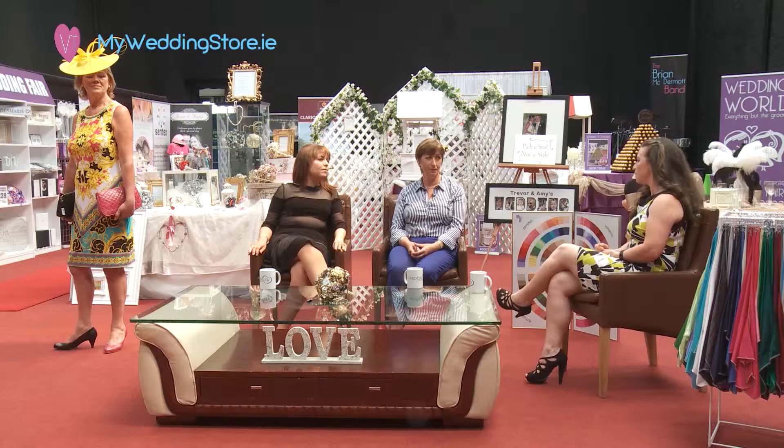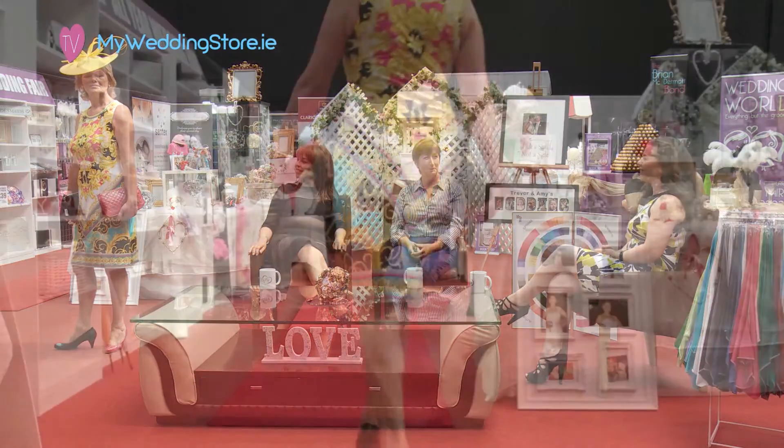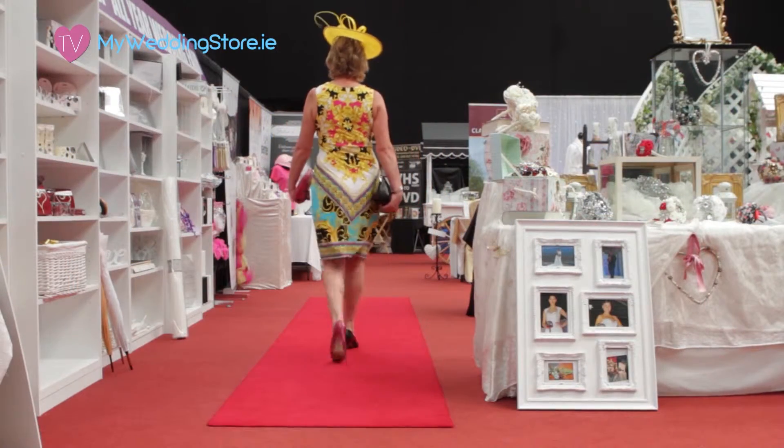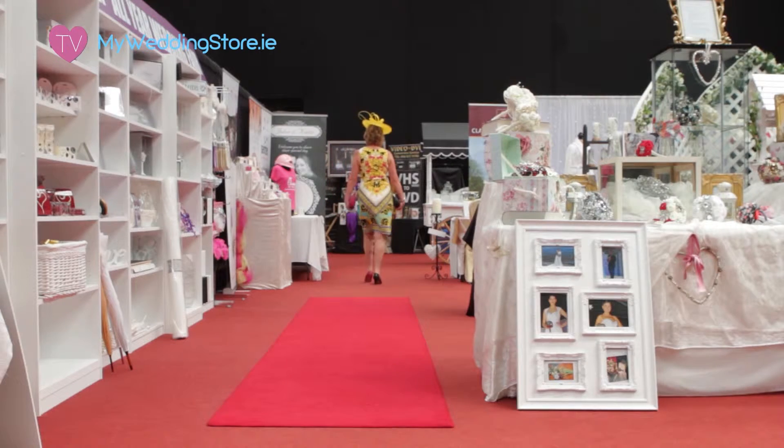Girls, that's showing great versatility with the outfits you've shown us today — that they're not just a one-day event, which is brilliant to have.